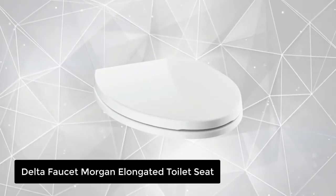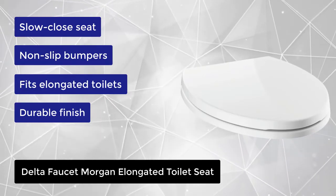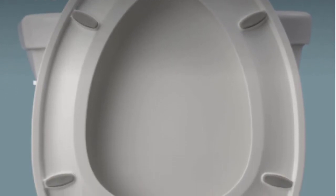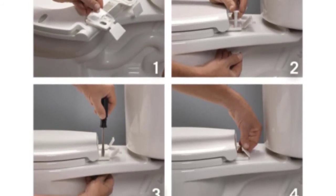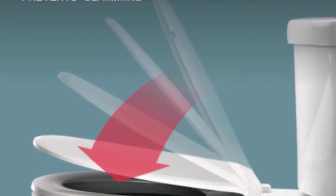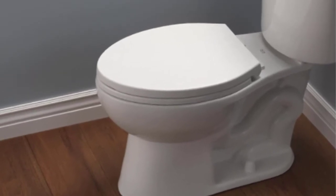At number 2, we have the Delta Faucet Morgan Elongated Toilet Seat. Easy to install, this Morgan Elongated Slow Close, Closed Front Toilet Seat with No Slip Bumpers in White will provide years of reliable use. Delta toilet seats are thoughtfully designed and engineered for outstanding functionality and durability. The innovative no-slip seat bumpers improve stability for extra comfort, and it includes mounting hardware and installation instructions. Resistant to staining, fading, chipping, and peeling. Delta is celebrating over 60 years of industry experience and superior customer care. The slow close feature helps prevent slamming, keeping little fingers safe and noise to a minimum. Fast and secure installation helps prevent the toilet seat from loosening, and no-slip seat bumpers keep the toilet seat from shifting during use.